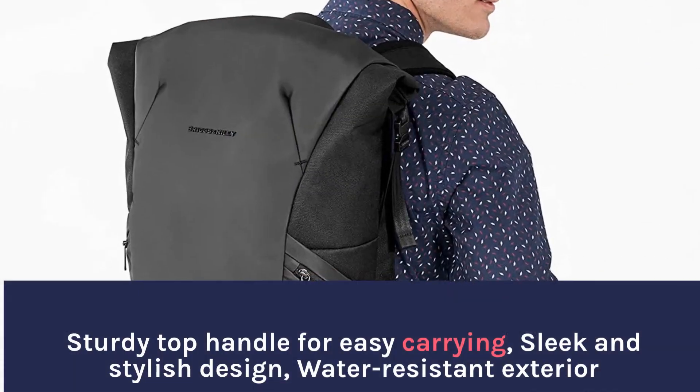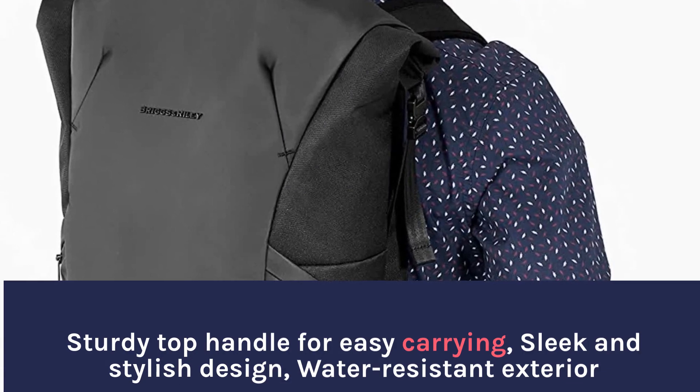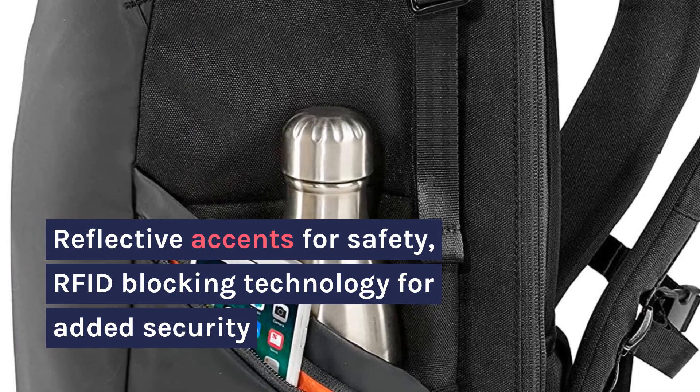Sturdy top handle for easy carrying, sleek and stylish design, water-resistant exterior. Reflective accents for safety, RFID-blocking technology for added security.